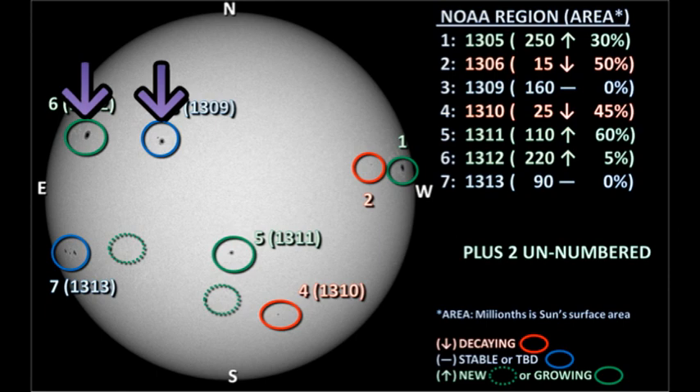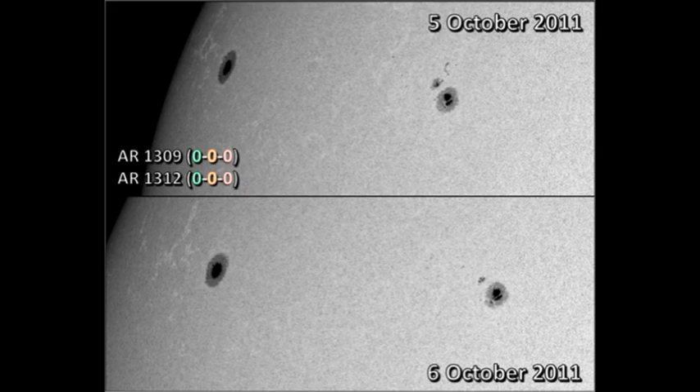Next, we'll move on to regions 1309 and 1312 in the northeast. Region 1309 doesn't seem to have changed a great deal. There's been some decay in the trailer part of the region, but some development in the leader part, so that's probably a push. Region 1312 is the large single spot near the limb, and hasn't changed at all as far as I can see.